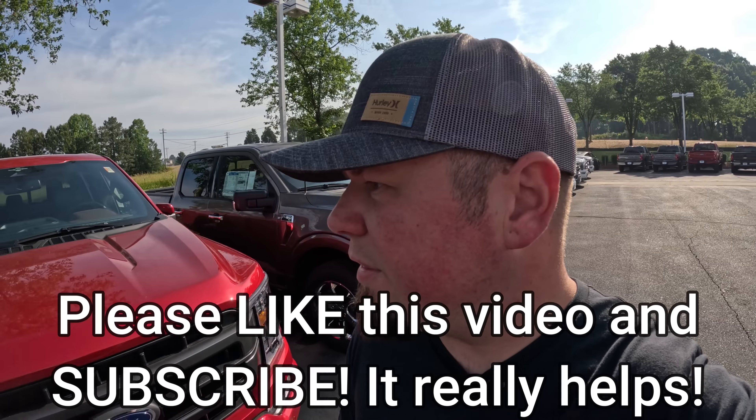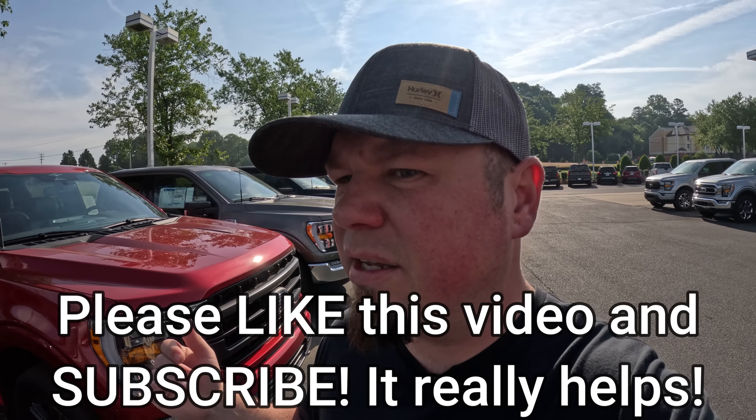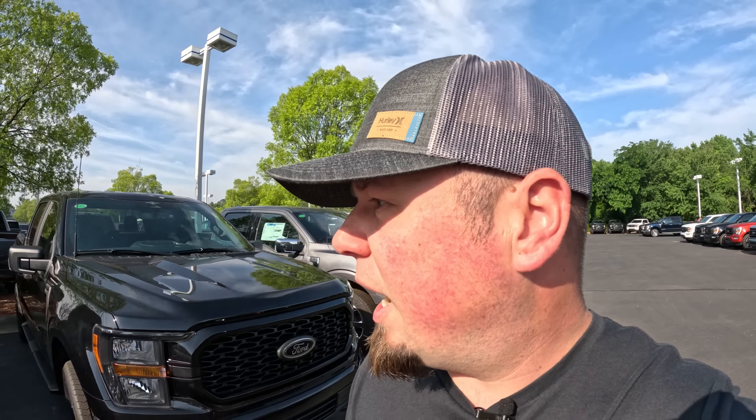We're at Ford. I know that the higher-end models are the Platinum and the Lariats, and a step below that is the XLT. I don't think I'm going to those models to find the cheapest one. I think the SXT is going to be the cheapest model on this lot. I've come to this lot because it has the most F-150s and a wide selection where I can see the prices. This is an SXT right here.